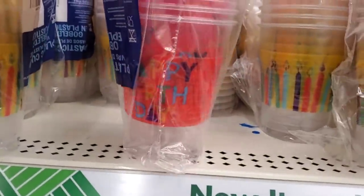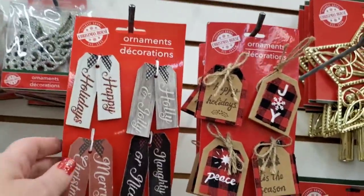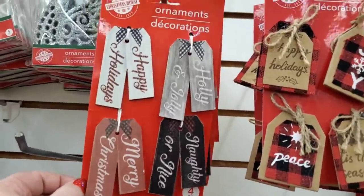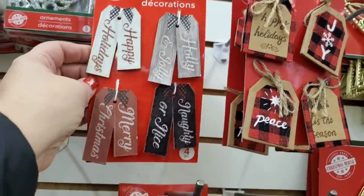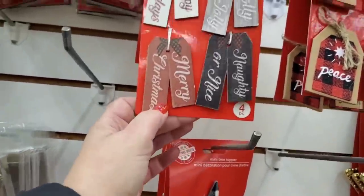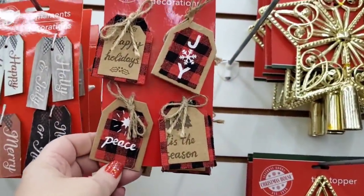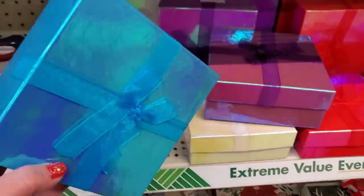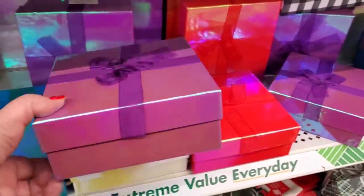A day late and 25 cents short because I've been looking for these since October — but here they are finally at the Dollar Tree! I love these little tags: 'Happy Holidays,' 'Holly Jolly,' 'Naughty or Nice' — that one's going on my husband's — and 'Merry Christmas.' How cute! And then these tags are just absolutely adorable; you can put them on your tree or on a gift.